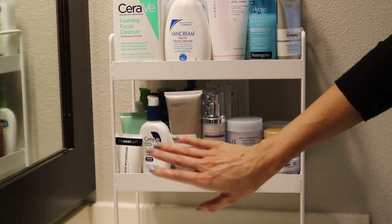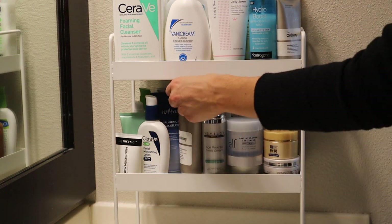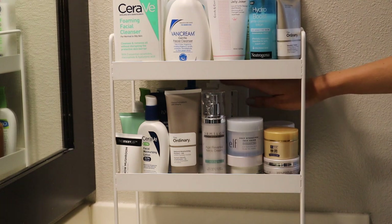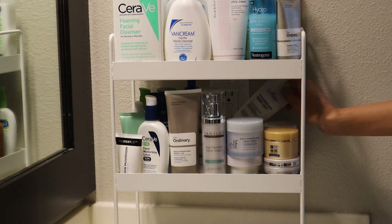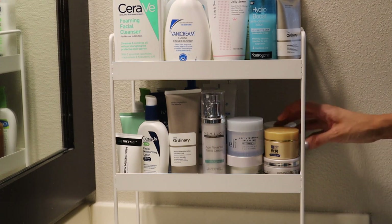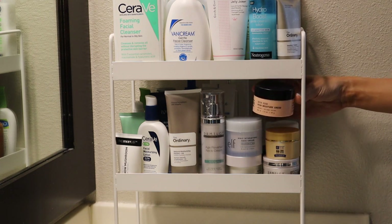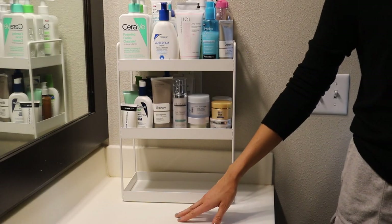And then here I have CeraVe, that Isntree Gel Cream that I either just reviewed or am going to review very soon, The Ordinary Natural Moisturizing Factors, a couple Dermatology products — their Net Cream and their Soothe and Recovery Cream, which I love — Vanna Cream Lotion, and Isntree Moist Cream. And then all of my moisturizers that are in jars: the Dermatology Peptide Night Cream, some more CeraVe. Zoomed back out for the bottom shelf.